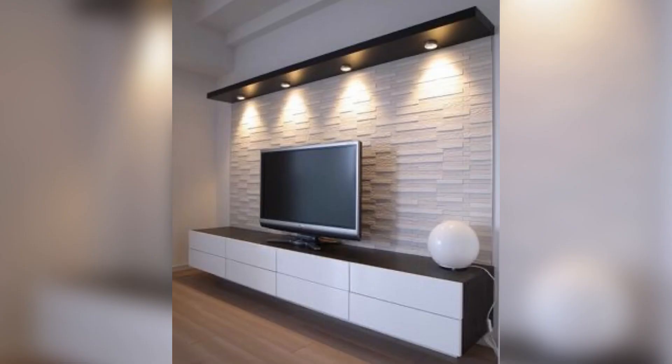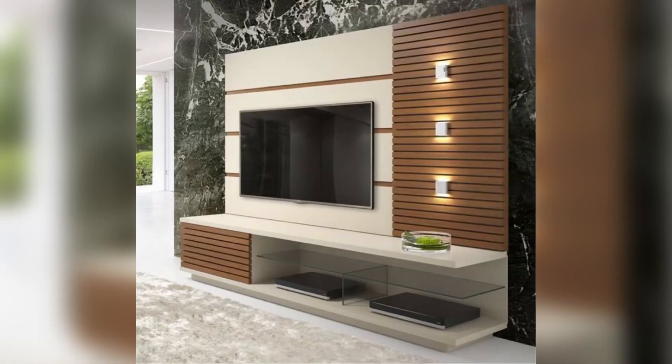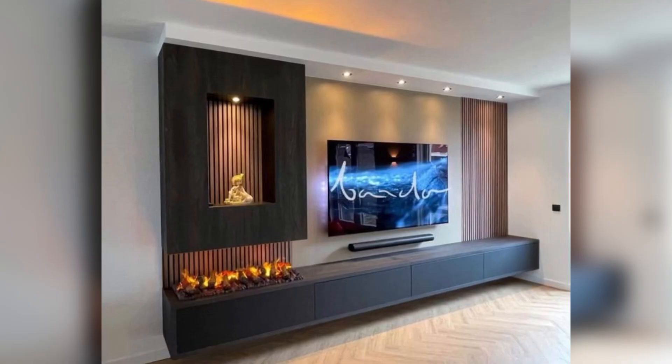Number five: custom built wall unit. A custom built wall unit can be designed to fit the exact dimensions of your TV and surrounding space, creating a seamless and integrated look. This is a great option if you want to create a truly unique and personalized TV wall.